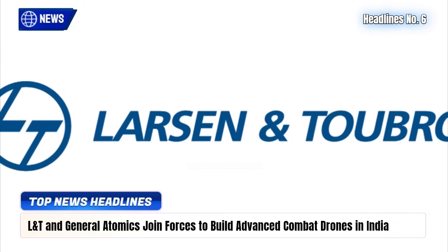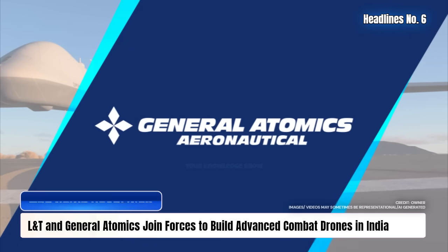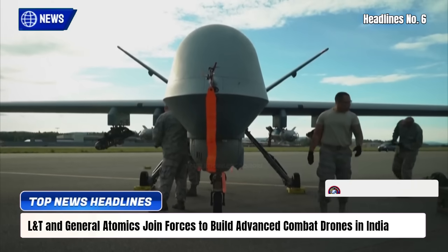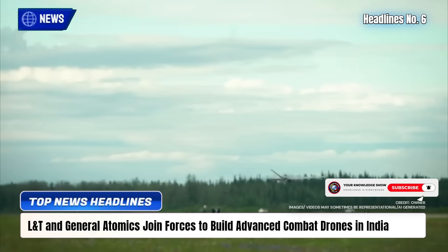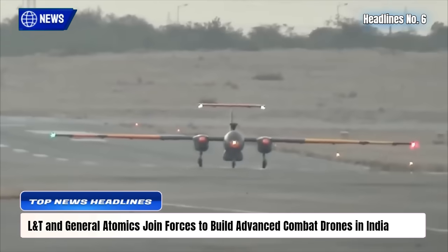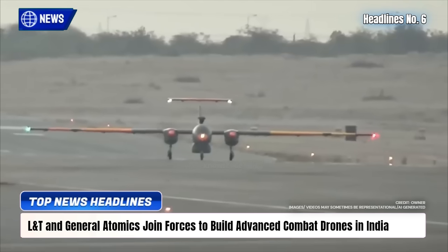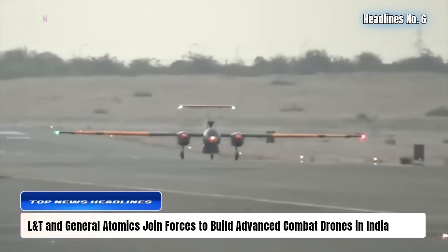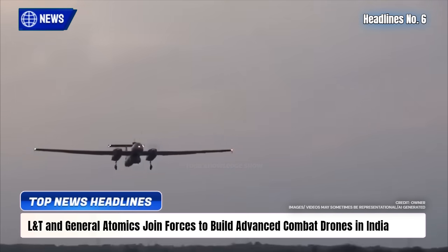Larsen and Toubro and U.S.-based General Atomics Aeronautical Systems have partnered to manufacture medium-altitude long-endurance (MALE) drones in India for the armed forces. Under the deal, L&T will be the prime bidder for the Defence Ministry's 87 remotely piloted aircraft systems program, with General Atomics as the technology partner. The collaboration includes technology transfer and full local production, supporting India's Atmanirbhar Bharat and strengthening Indo-U.S. defence cooperation in advanced aerospace manufacturing.